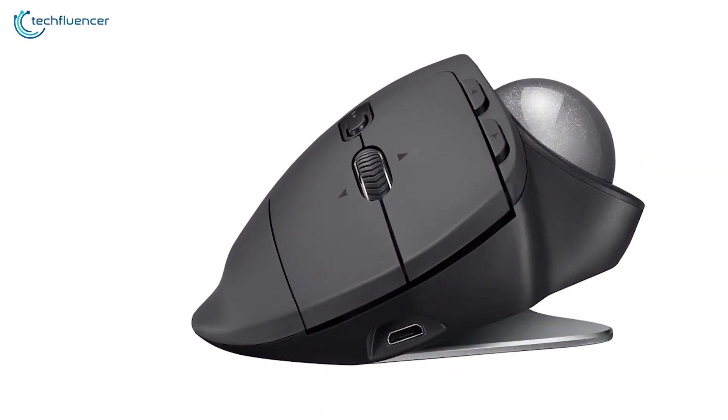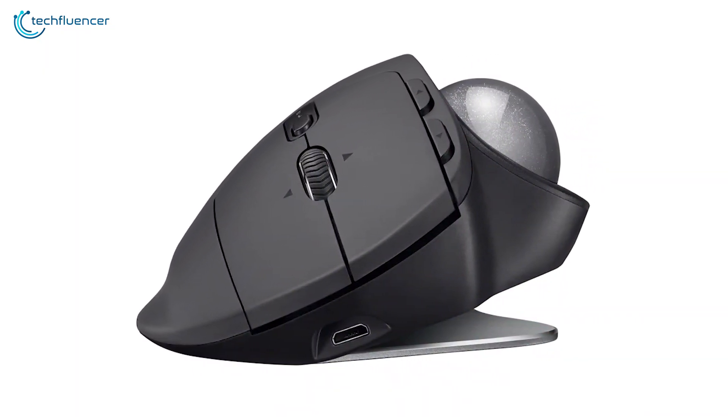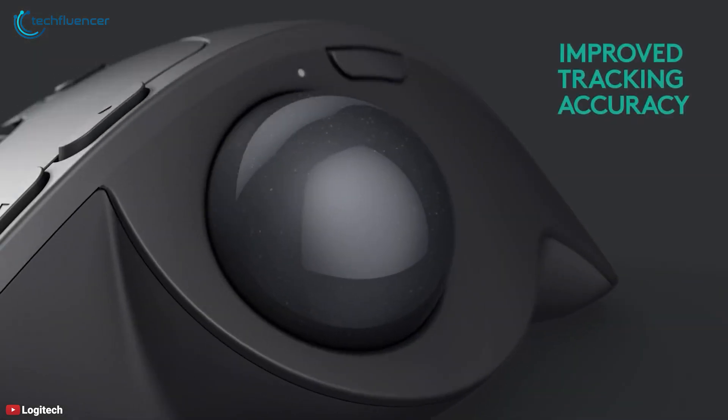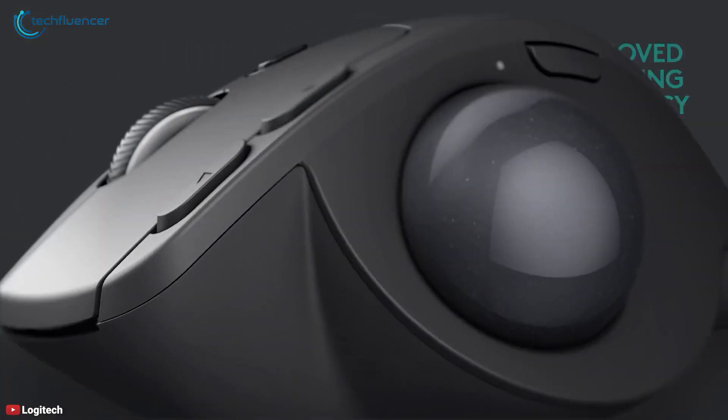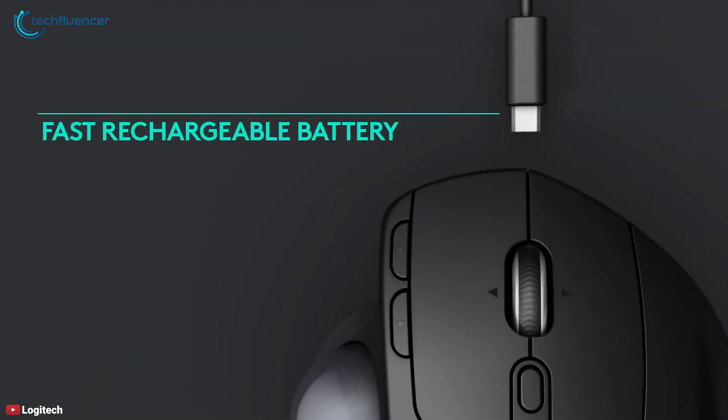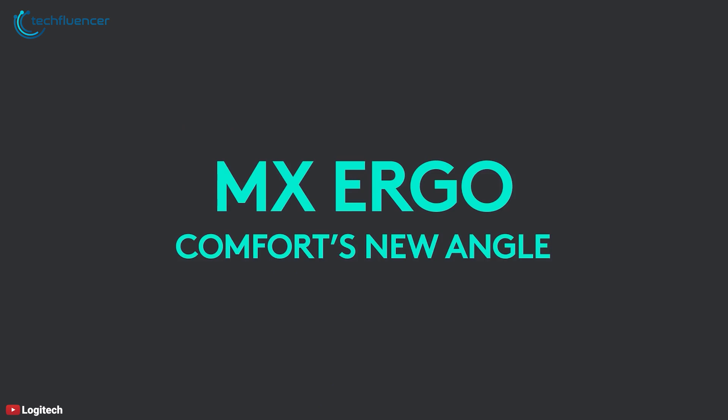Its innovative tilt feature, sculpted design, and intelligently placed buttons make this one of the most comfortable ergonomic mice available, and that's why we have listed it at number one on our list. All in all, the Logitech MX Ergo Wireless is your best bet for a comfortable mouse that masters the art of ergonomic design.